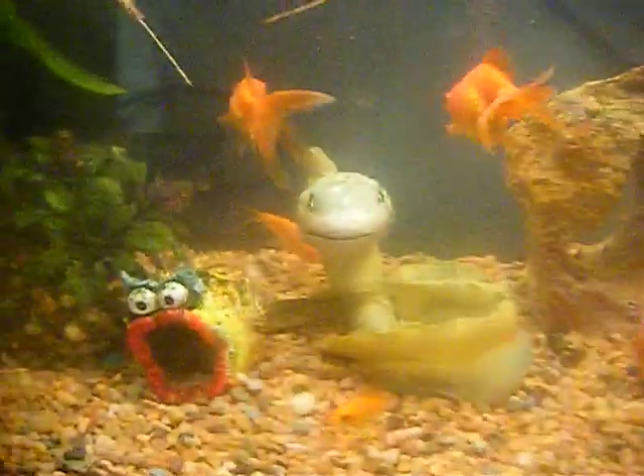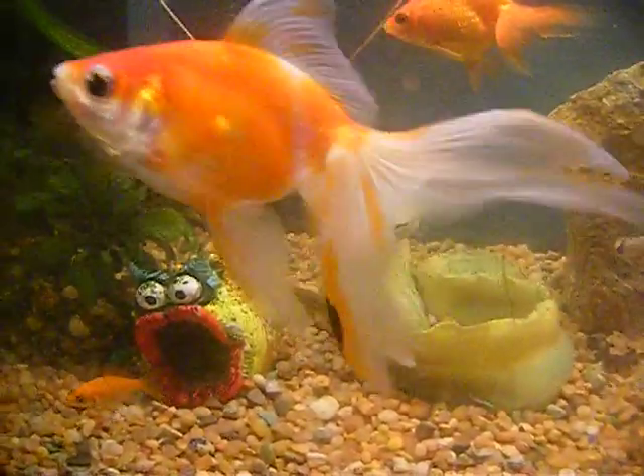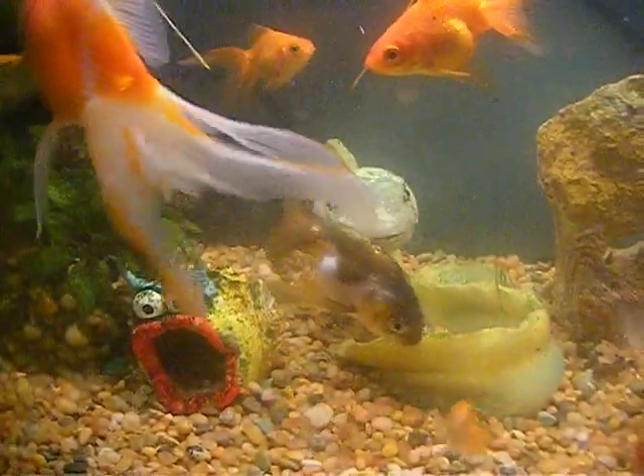So soon I'll have two frog tanks. The bullfrog's going to need a pretty big tank — not like a small one. They said I could put it in a pond-like setting.